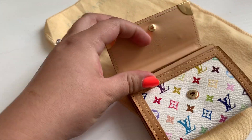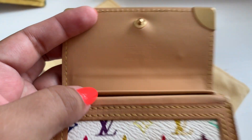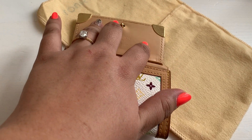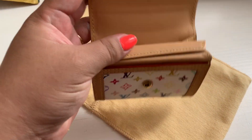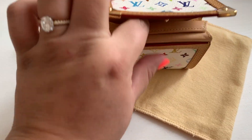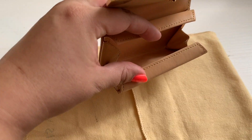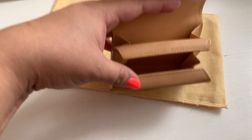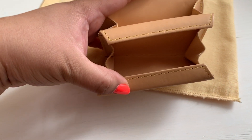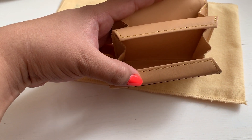When you open it, it says Louis Vuitton made in France. It does have this weird little bump here in the leather, but that doesn't really bother me — everything else is immaculate. People typically keep cards in the back and coins in the front pocket, but the seller obviously didn't do that because it's in immaculate condition. I don't think I will do that either.